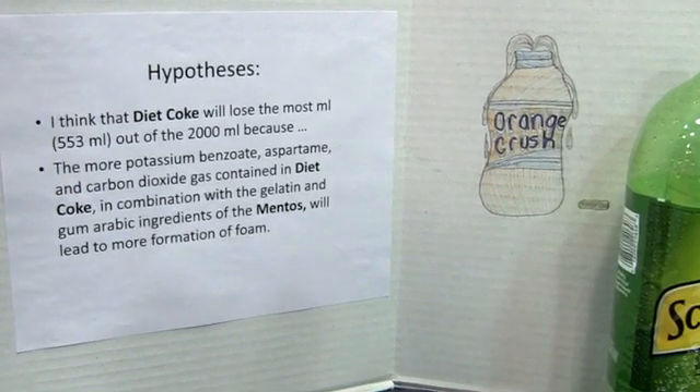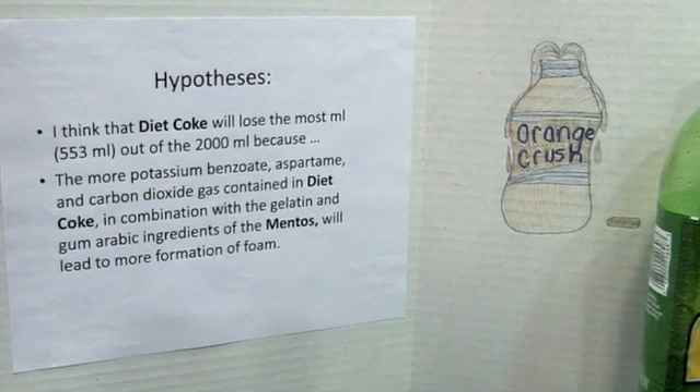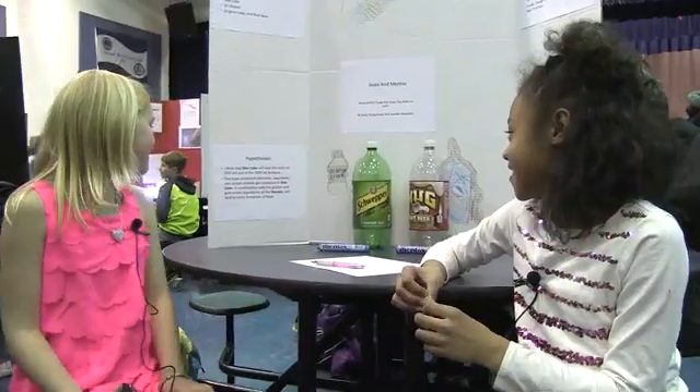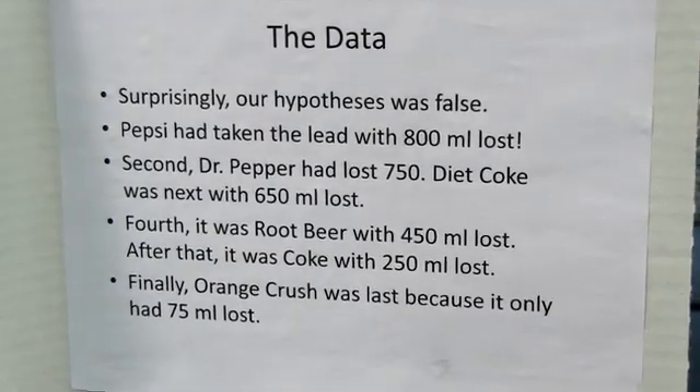Our hypothesis is that we think Diet Coke will lose the most milliliters, because the more potassium, gum, and carbon dioxide gas contained in Diet Coke, in combination with the gelatin and gum ingredients of the Mentos, will lead to more foam formation. Surprisingly, our hypothesis was false — Pepsi took the lead with 800 milliliters lost.